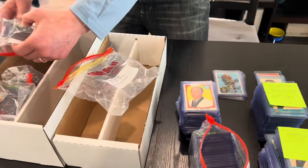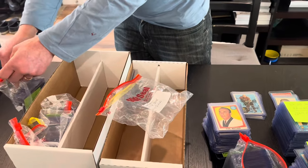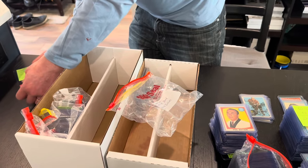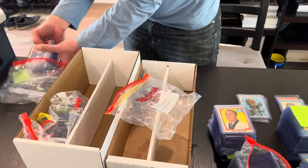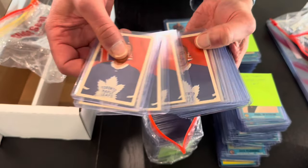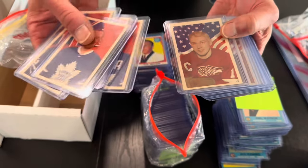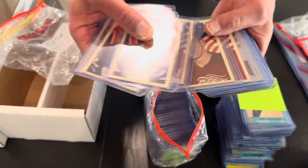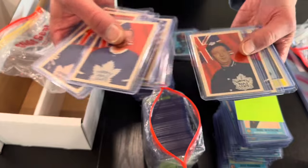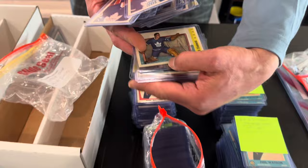It doesn't end, folks — it doesn't end. We have more 63-64 Parkies in this bag: stars aplenty with Johnny Bower on top. A perennial favorite — everybody loves this year. There's Frank Mahovlich, fresh to the hobby. Alex Delvecchio — a one-collector-owned collection. We are very, very excited that he's chosen us at AA Sports Cards to sell these for him.